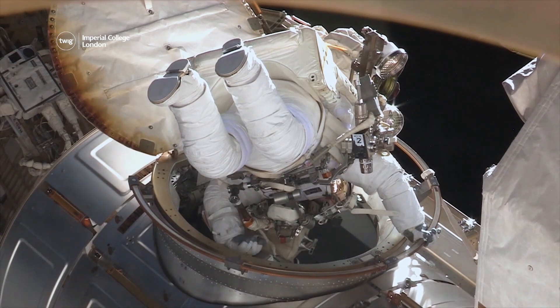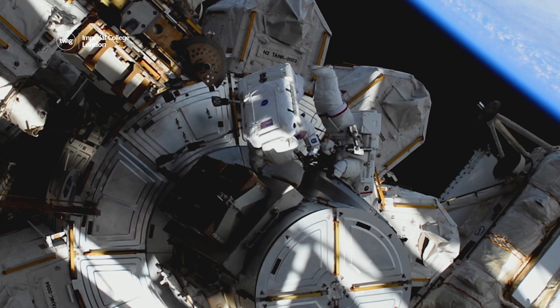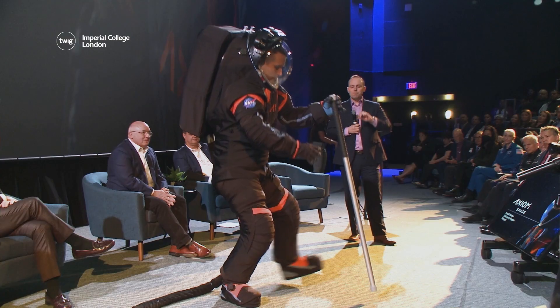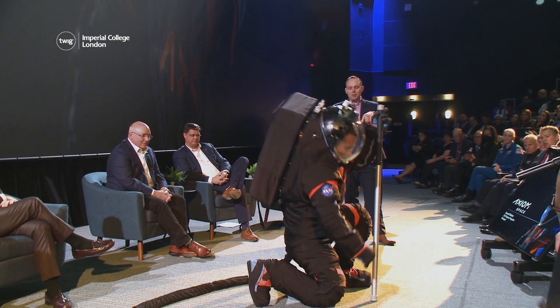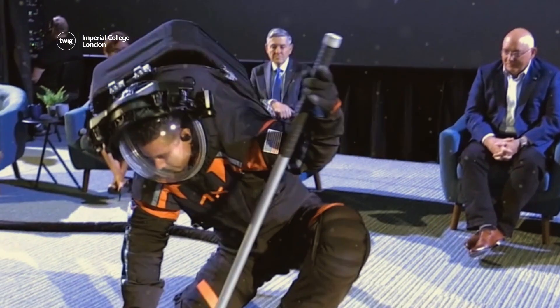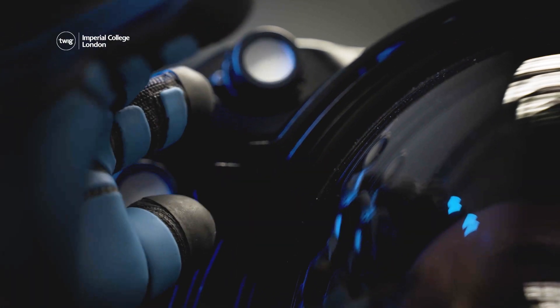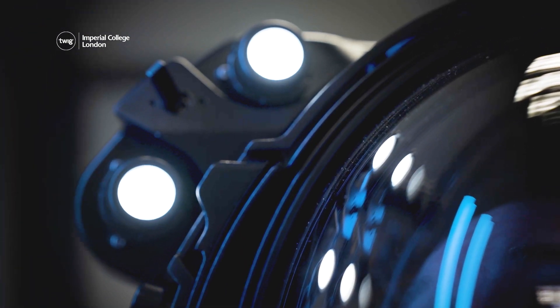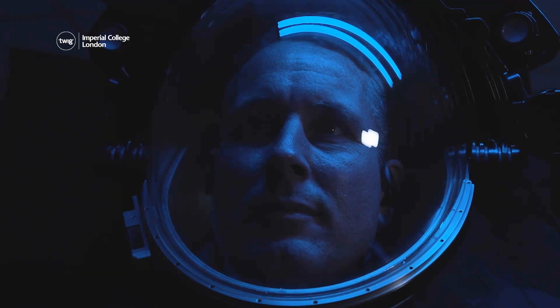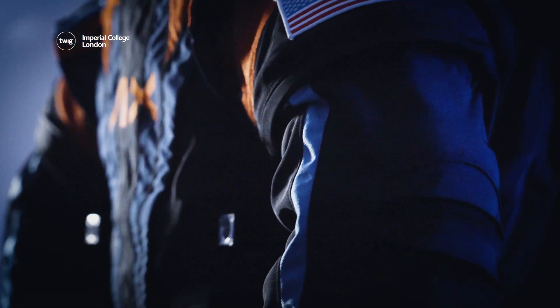The key purpose of any spacesuit is to protect the astronauts and provide them with oxygen to survive. The new suit will give astronauts better movement and flexibility, making tasks easier to carry out. The helmet also comes equipped with inbuilt lights and a video camera that can send high-definition footage back to Earth. Scientists hope that this suit will make space exploration easier and enable more women to go on future missions.